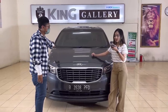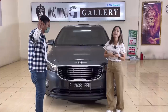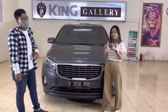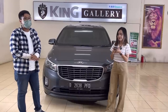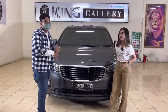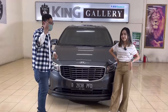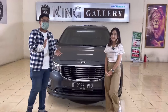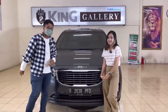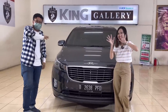Total DP bisa sekitar Rp130 juta. Terima kasih teman-teman, sampai jumpa!